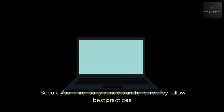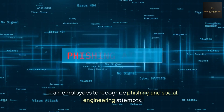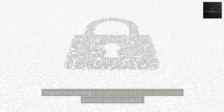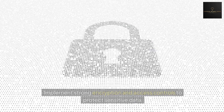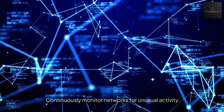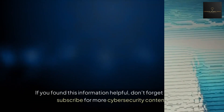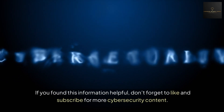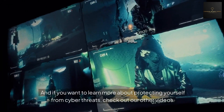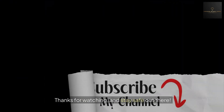Secure your third-party vendors and ensure they follow best practices. Train employees to recognize phishing and social engineering attempts. Implement strong encryption and access controls to protect sensitive data. Continuously monitor networks for unusual activity. That's it for today's video. If you found this information helpful, don't forget to like and subscribe for more cybersecurity content. Check out our other videos to learn more about protecting yourself from cyber threats. Thanks for watching and stay safe.